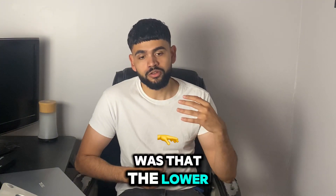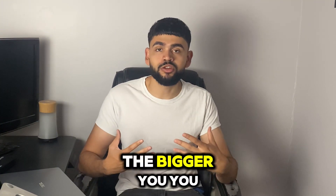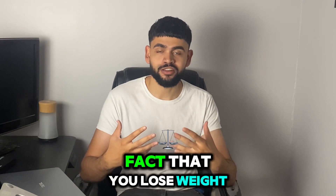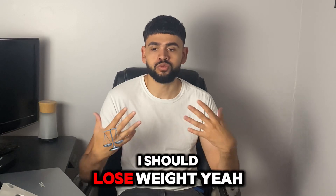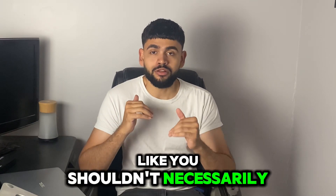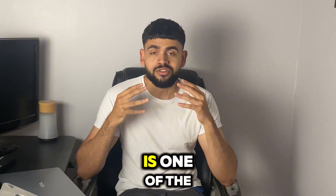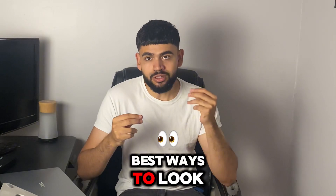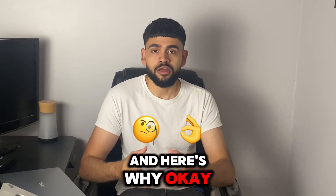The lower you can get your body fat percentage when you have muscle, the bigger you will appear — despite the fact that you're losing weight. I know it sounds contradicting. You shouldn't necessarily be losing muscle; lowering your body fat percentage is one of the best ways to look bigger in a fast period of time.